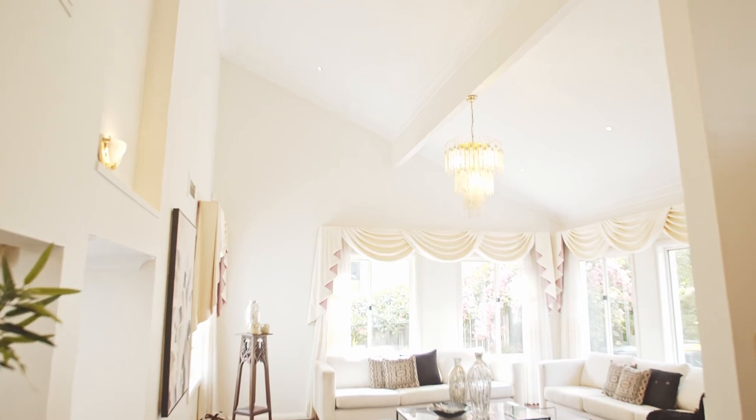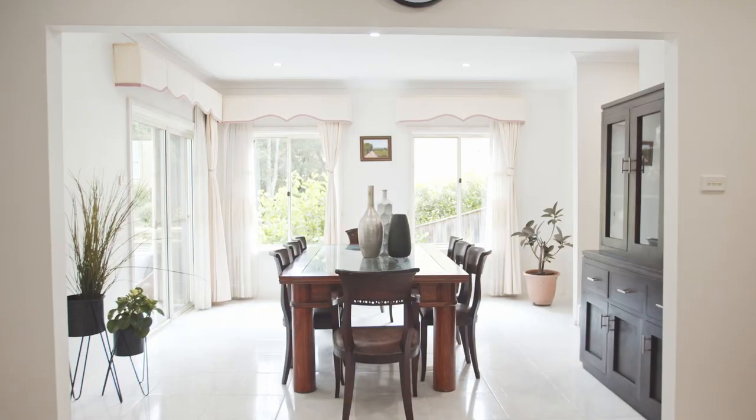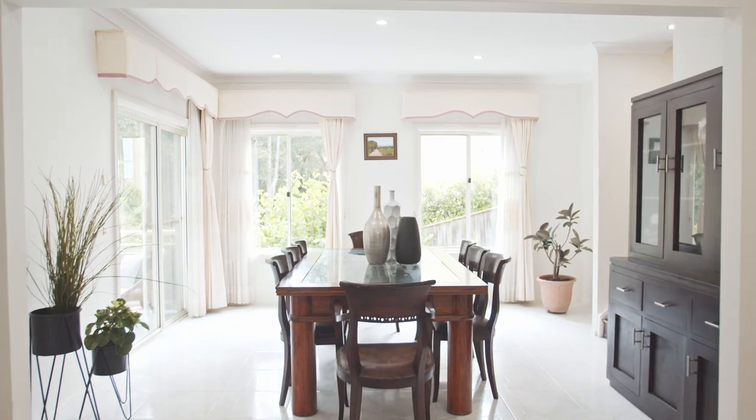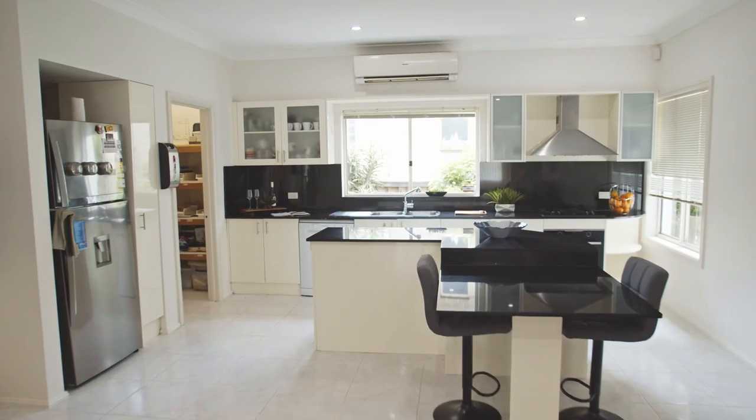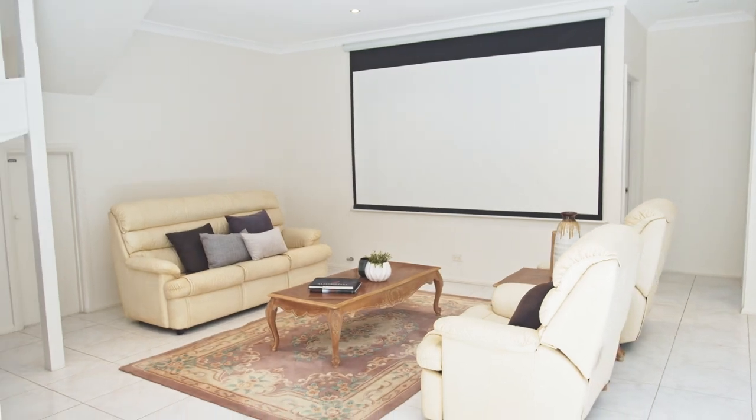The large open-plan living and dining areas welcome you to fresh air, extending into a wraparound oversized balcony and entertainment area.